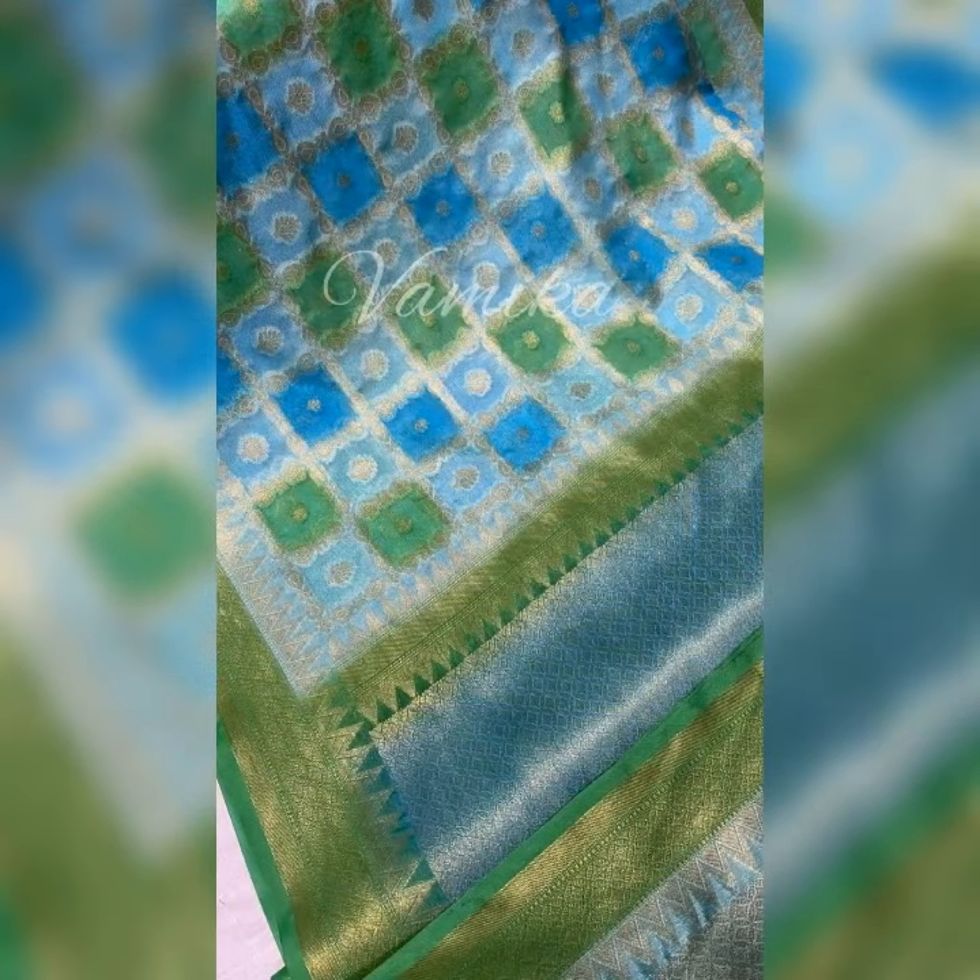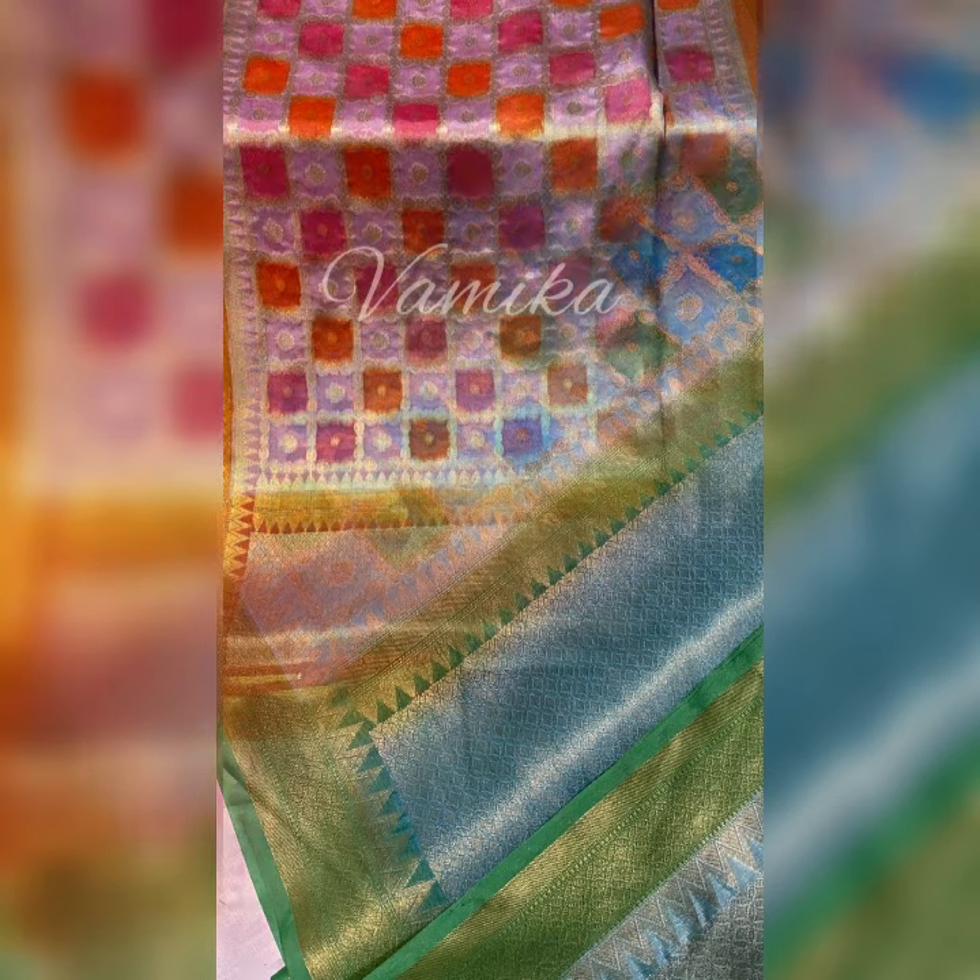Saree is an unstitched, hand-woven, one-piece wear. It can be draped in so many ways. Generally, the length of a standard saree is 9 yards, but as per different draping styles, its length may vary.